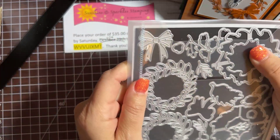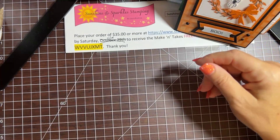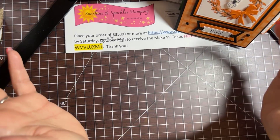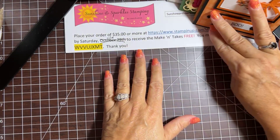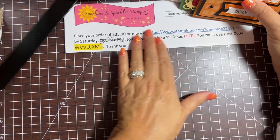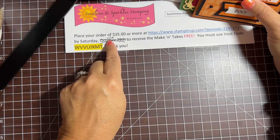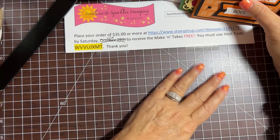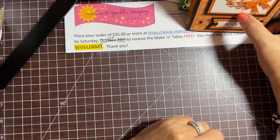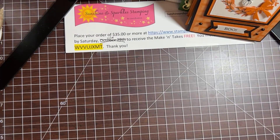These dies are actually on back order on Stampin' Up until November 7th. So I'm extending my take-make-and-take offer — every week I offer pre-cut supplies for the cards that I make with an order of $35 or more at my website. I was going to have the offer end Saturday October 29th, but since the dies are out of stock until the 7th, I'm extending it to November 10th. Here is the host code to use.